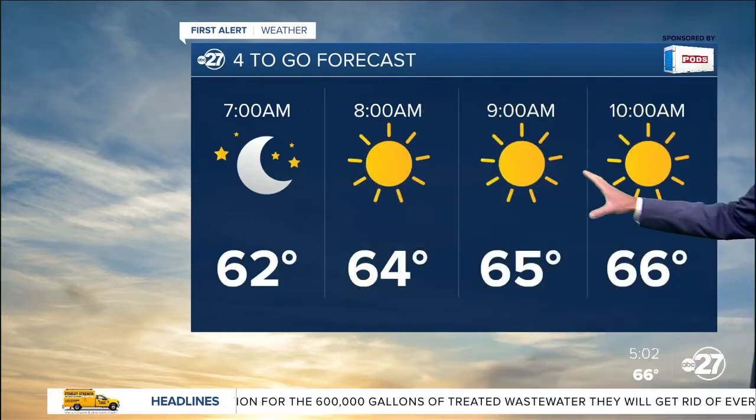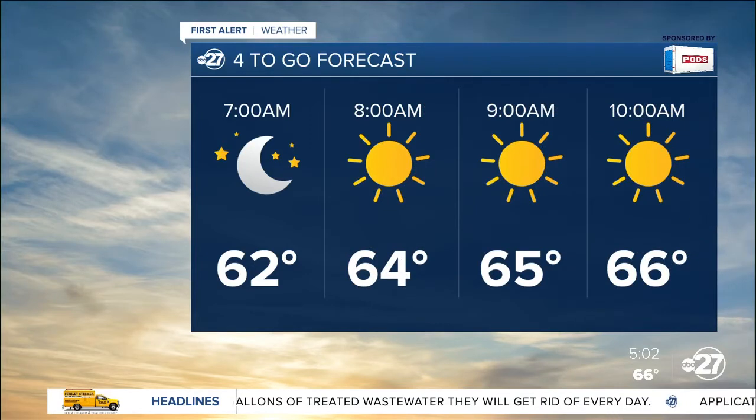Changes are on the way — we've got some storms in the forecast later this week. We'll break down and time out all those first alert details coming up here in a bit.